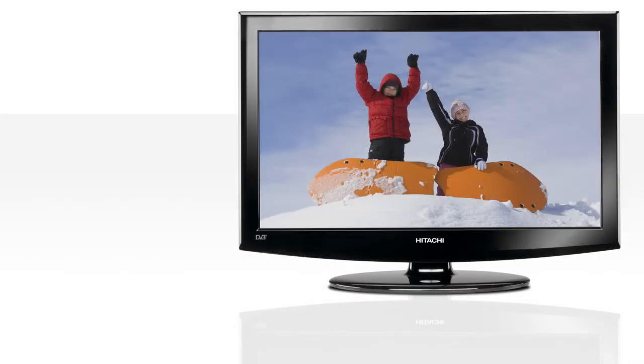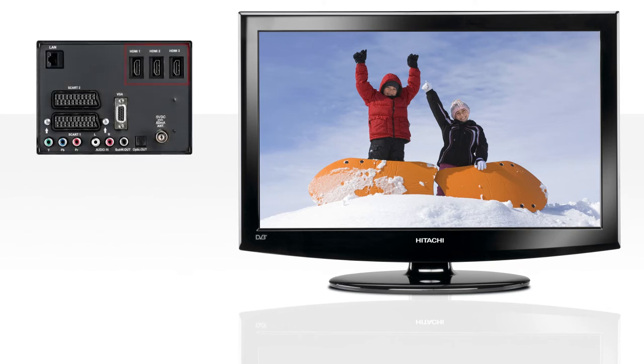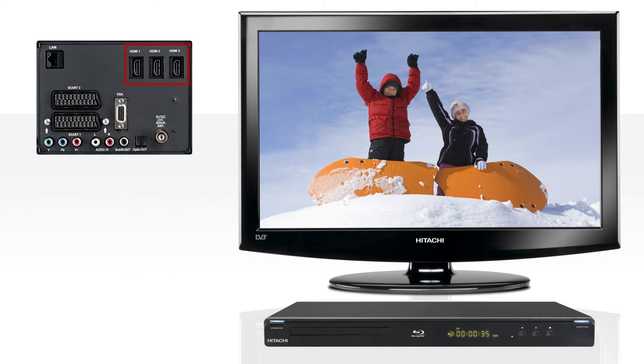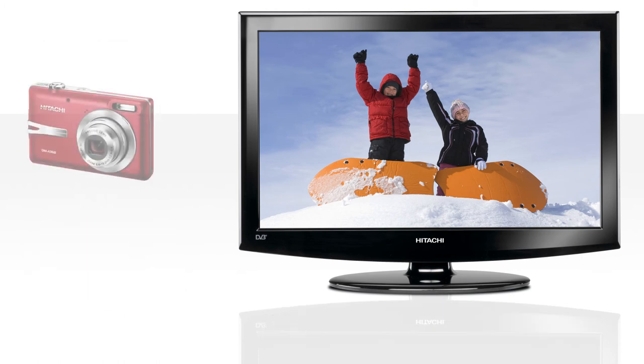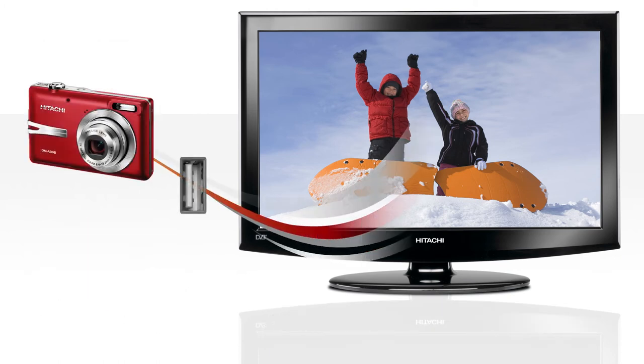Hitachi LED TVs are ideal for multimedia entertainment as well. Up to four HDMI sockets let you connect your Blu-ray player, camcorder and games console. Plus, via the USB connection, you can display your digital pictures direct from your camera or memory stick. It's easy — just plug in.